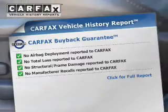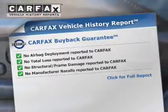Brake safely with the anti-lock braking system. Memory settings are just one of the extras. Know the history on this ride and greatly reduce your buying risk with the included Carfax Vehicle History Report.